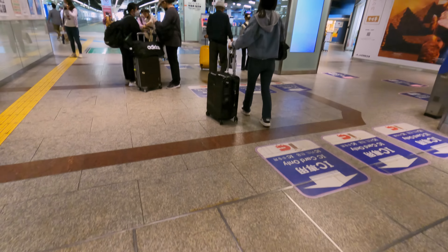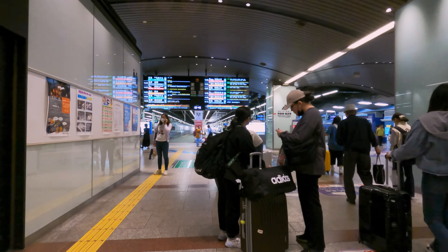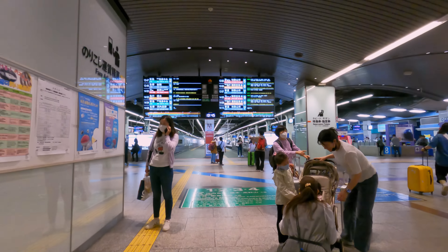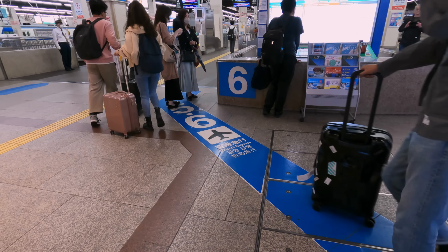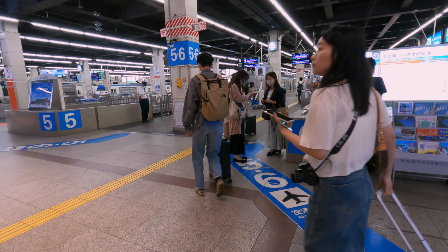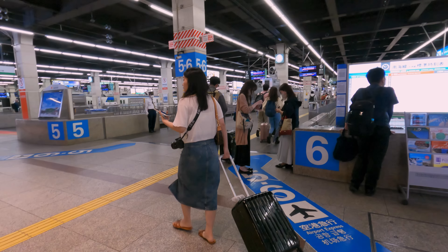We'll get to my futuristic looking ride very soon, but first a quick look around the platforms. Most signage at the station points towards tracks 5 and 6, where you can find the so-called Airport Express service. This offers a frequent and cheap way to reach the airport, but what you save in money is certainly lost in comfort. The ends of the platforms feature nice displays with timetables as well as local information about places along the route.